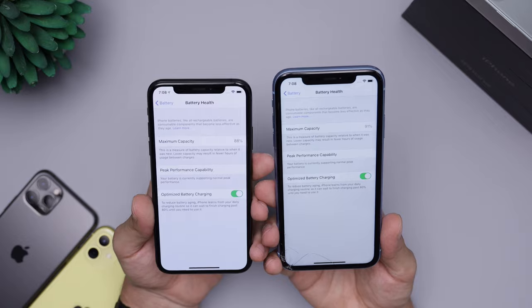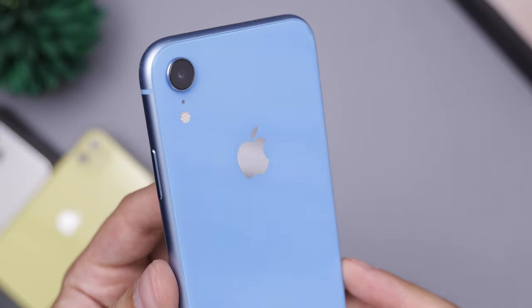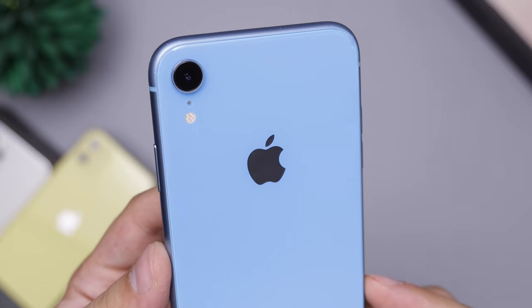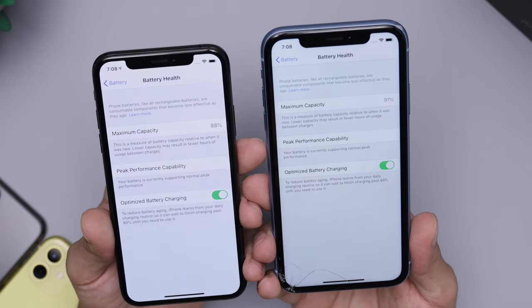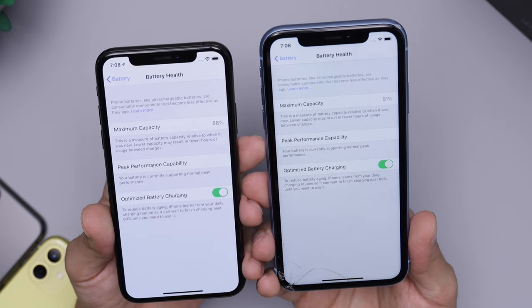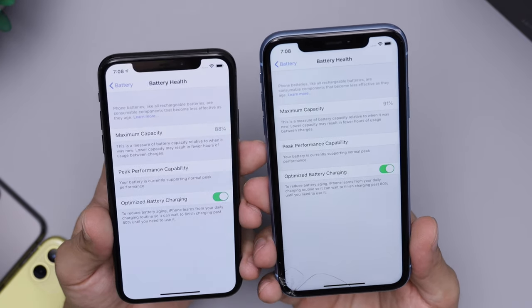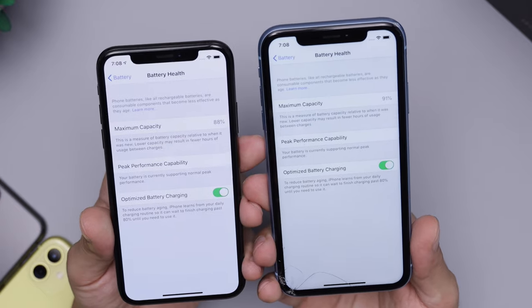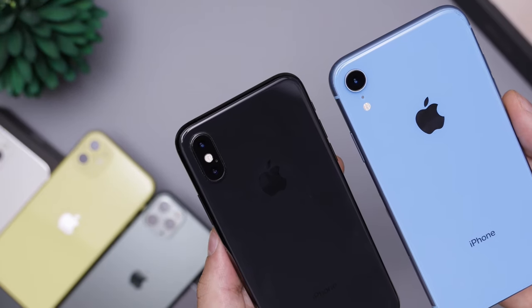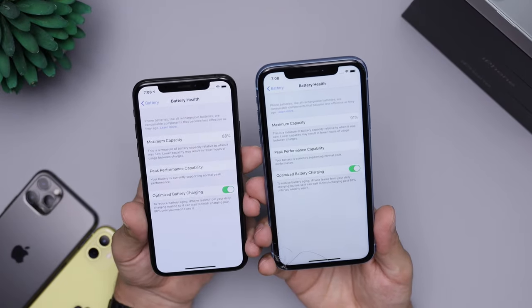With the XR we're at 91% instead of the 88% on the XS. That's probably just because the XR has better battery life, meaning fewer battery cycles. I'm not a pro at this, but that's my guess. Overall, the XR still has much better battery life than the XS — about three hours or so more.